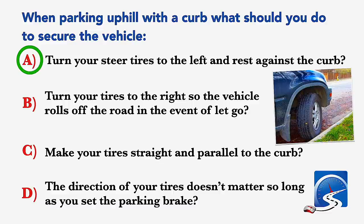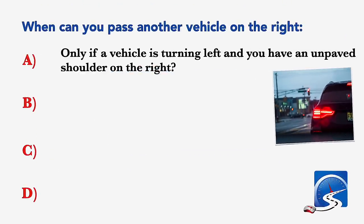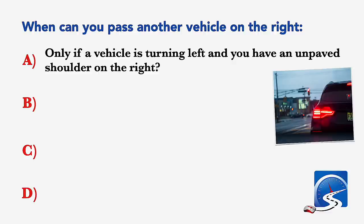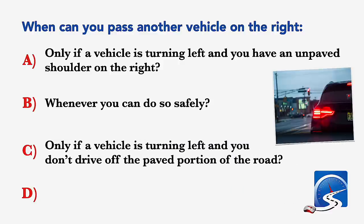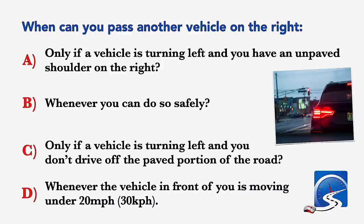When can you pass another vehicle on the right? Only if a vehicle is turning left and you have an unpaved shoulder on the right; whenever you can do so safely; only if a vehicle is turning left and you don't drive off the paved portion of the road; or whenever the vehicle in front is moving under 20 miles per hour. Correct answer C: only if a vehicle is turning left and you don't drive off the paved portion of the road.